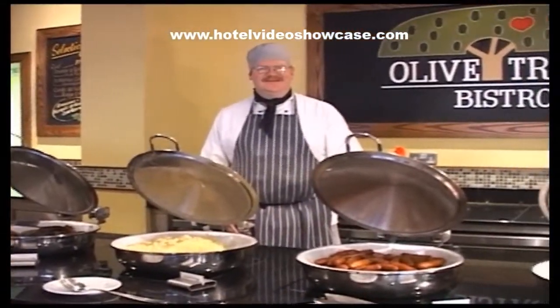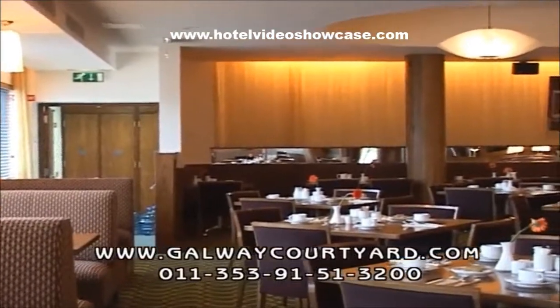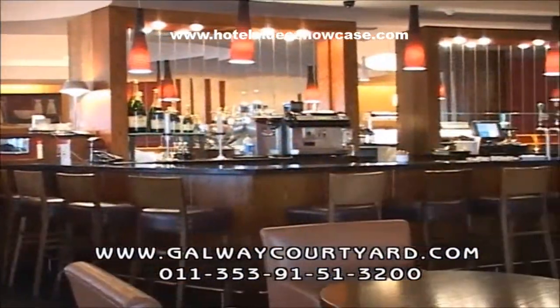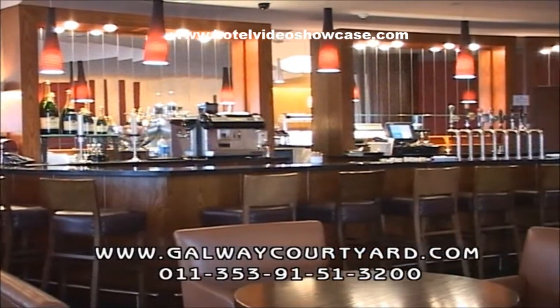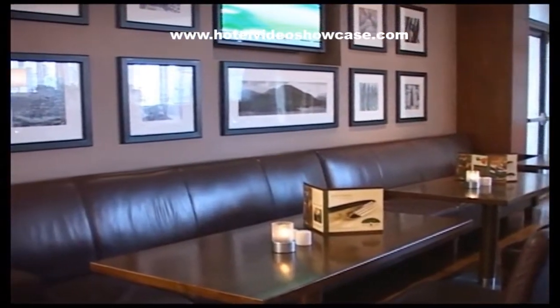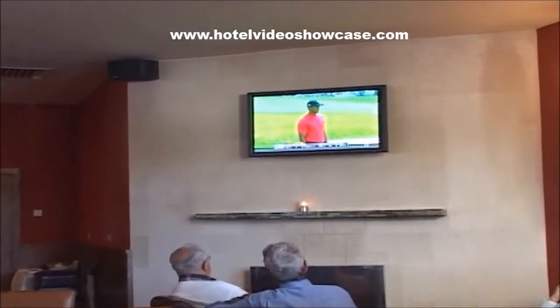In the Olive Tree Bistro, delicious Mediterranean cuisine is served morning to night, with European and Irish specialties. Relax and enjoy your favorite sports on TV in the Point Bar, which has several sections, all with large flat-screen TVs so you won't miss all the action.